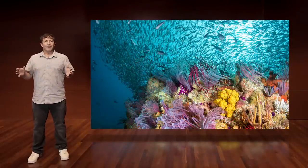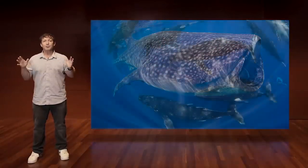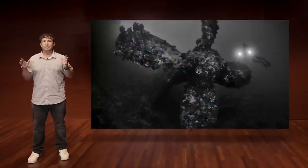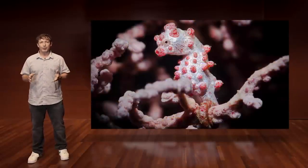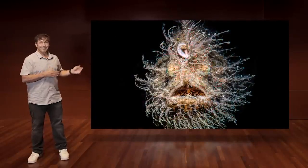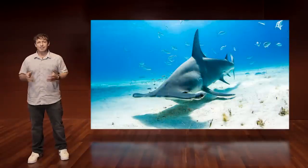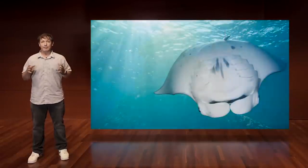Why do we dive? For some of us, it could be that next encounter with the largest animals on Earth. Or it could be the desire to explore historic wrecks. Or simply finding the beauty and wonder of tiny creatures you never dreamed exist. There are endless reasons, but for most of us, it's about the relaxing calm you experience as you discover a mesmerizing ecosystem on a thriving reef.